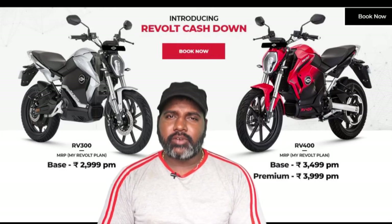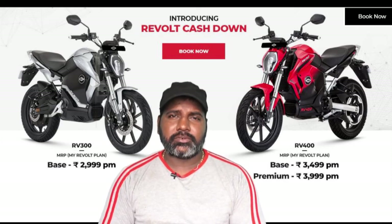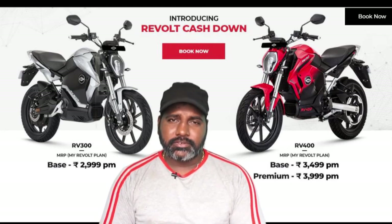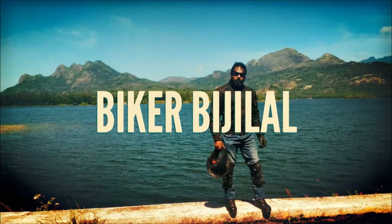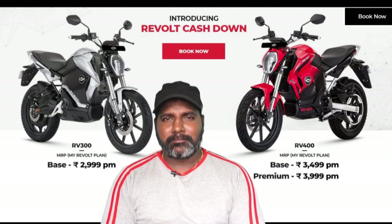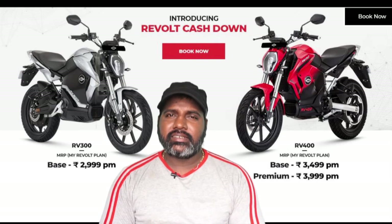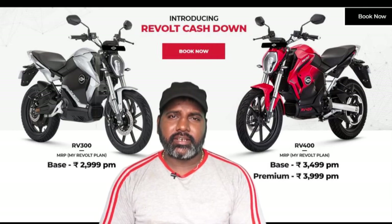Welcome back everyone. In this video, there is an update on Revolta Motors. I have already done a video on Revolta Motors and I will give you an update on it.